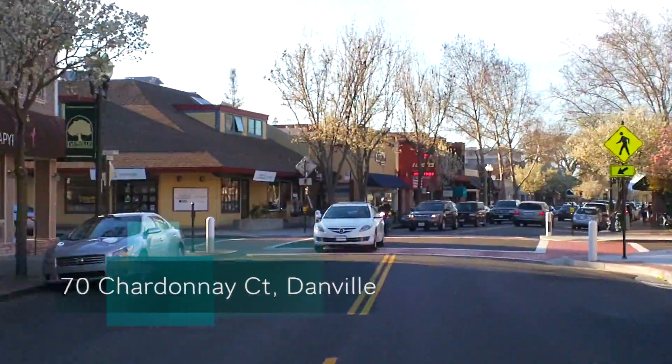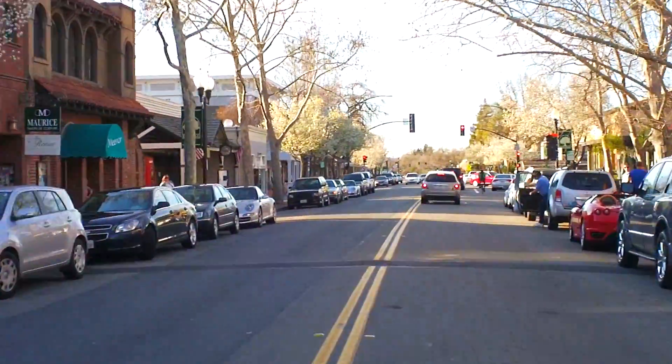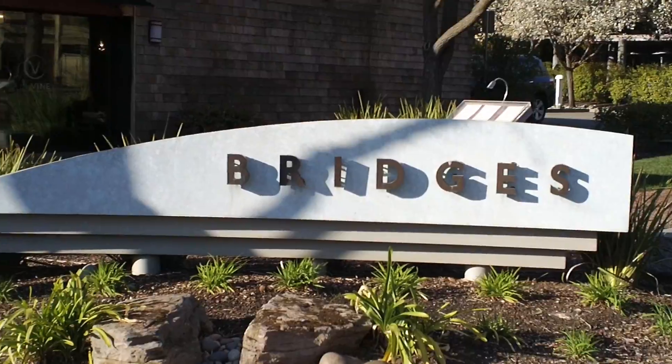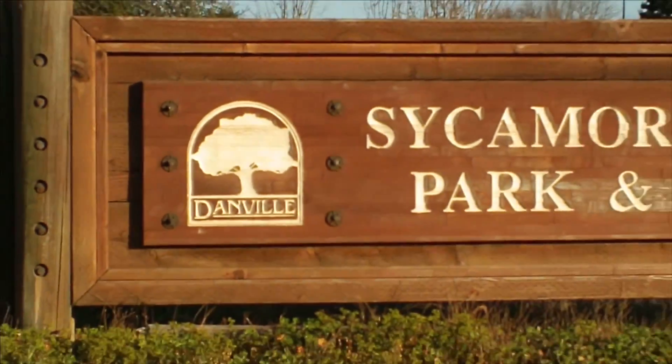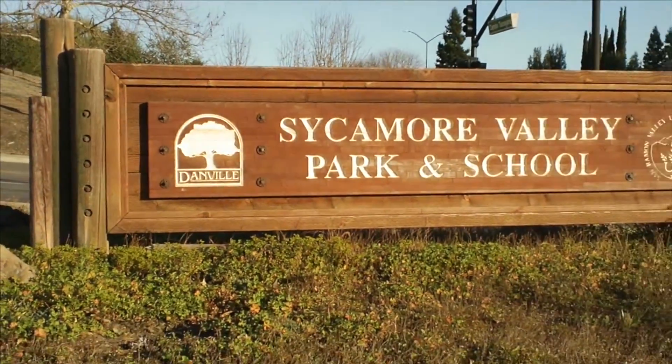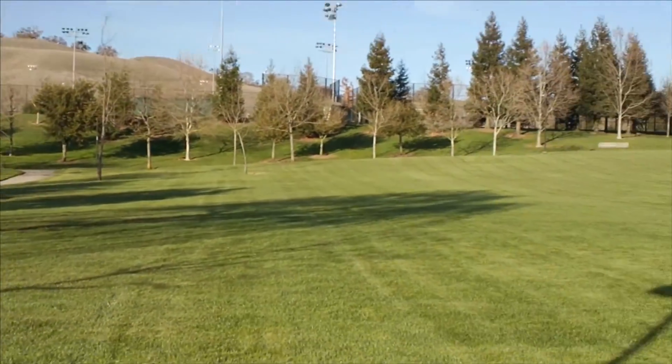In the San Francisco East Bay, nestled in the hills of the Tri-Valley area, lies historical Danville. With gorgeous shops, award-winning restaurants, award-winning schools, and gorgeous parks, Danville offers its residents a lot of amenities.